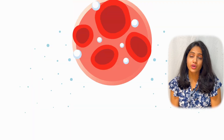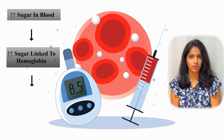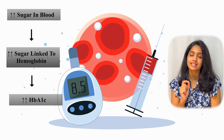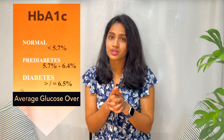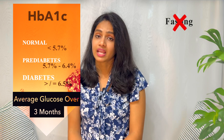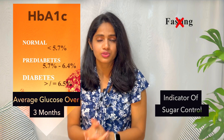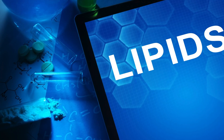One test worth highlighting is HbA1c. This is a form of hemoglobin in your blood that is attached to sugar. If you have excess sugar in your blood, more sugar attaches to hemoglobin, resulting in increased HbA1c values. It measures your average blood sugar over three months, so fasting is not required, and it's a great indicator of long-term sugar control for diabetic patients.